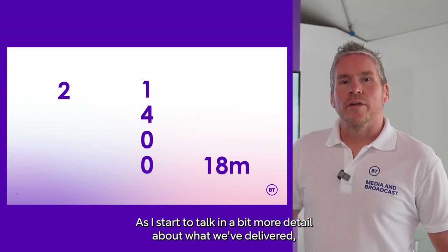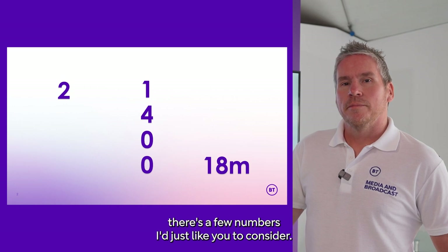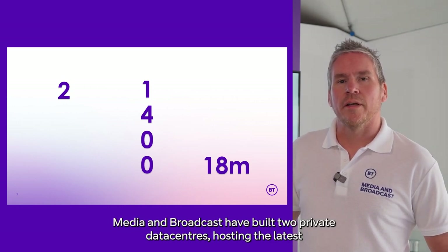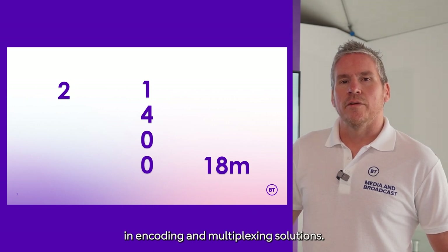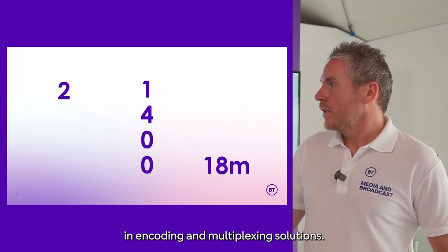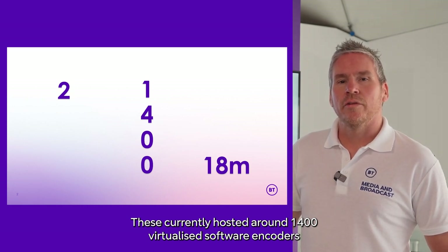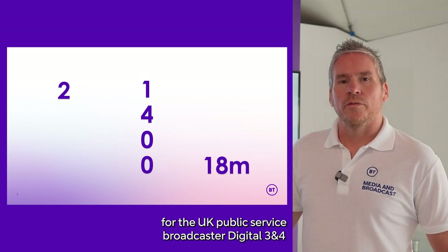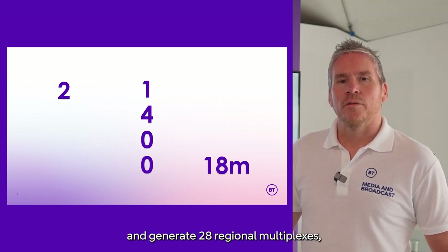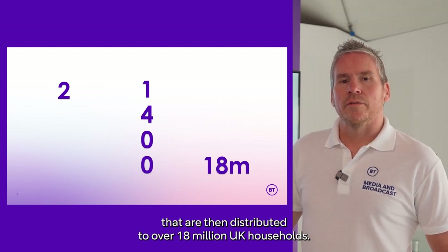As I start to talk in a bit more detail about what we've delivered, there are a few numbers I'd just like you to consider. Media and Broadcast have built two private data centres, hosting the latest in encoding and multiplexing solutions. These currently host around 1,400 virtualised software encoders for the UK public service broadcasts, Digital 3 and 4, and generate 28 regional multiplexes that are then distributed to over 18 million UK households.